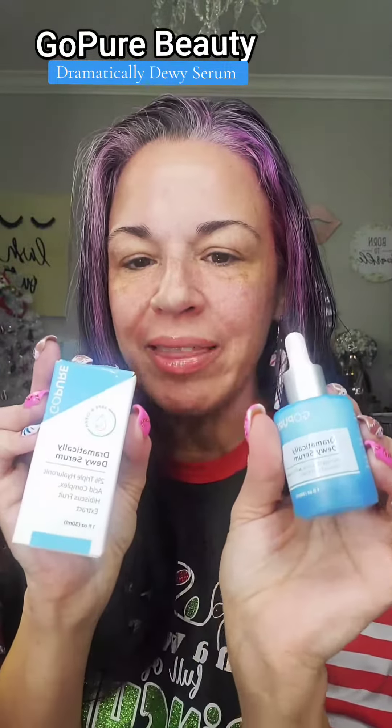Cruelty-free, dermatologist-tested, clean beauty, recyclable packaging, which is great. And it's lovely — look at how beautiful that looks. Apparently they had a net cream go viral recently; I would love to try that.